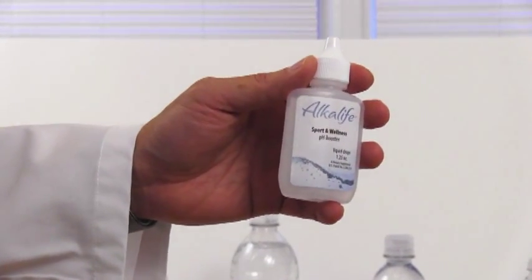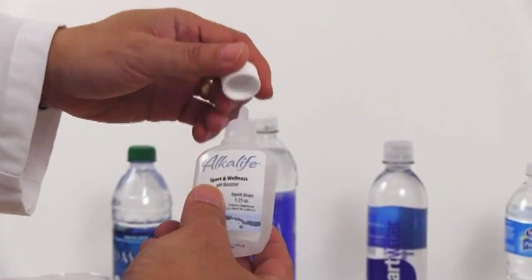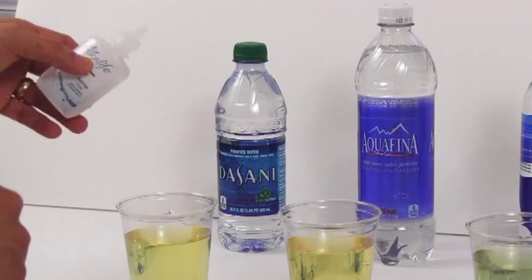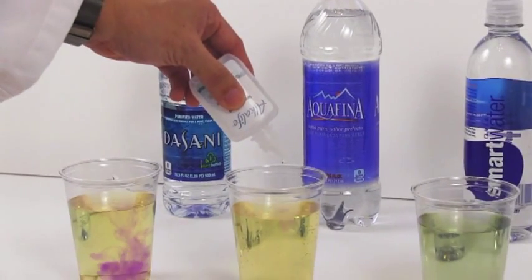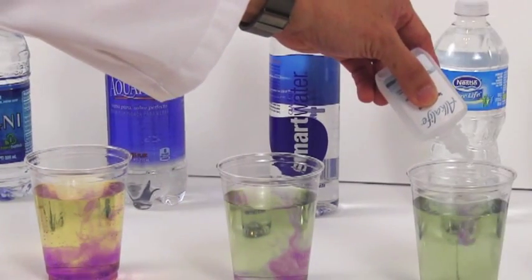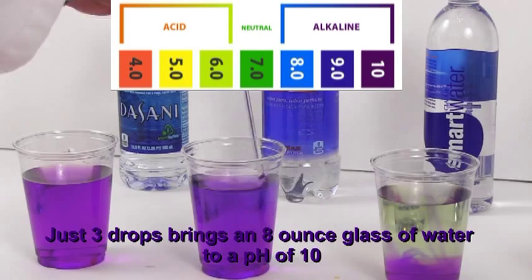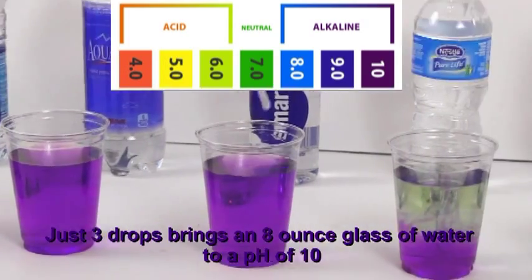I am now going to introduce AlkaLife into the waters. AlkaLife is a pH booster that contains a patented ratio of potassium and sodium in a concentrate. AlkaLife received its patent based on a biofeedback study of 200 people, determining the most beneficial ratio of minerals and the proper pH for reaching the cells. It takes only 3 drops in an 8-ounce glass of water to bring the pH to a perfect 10.